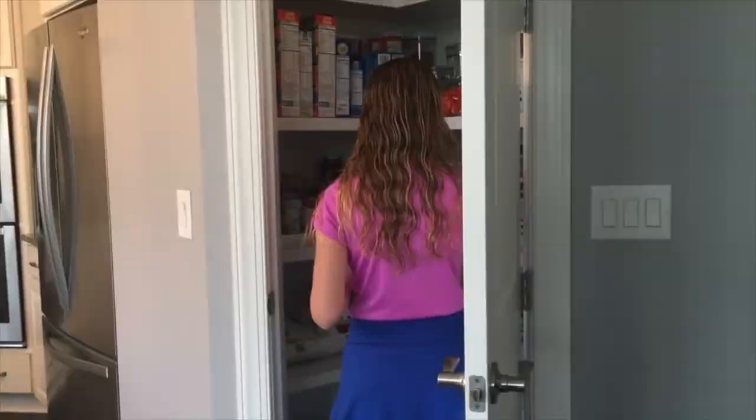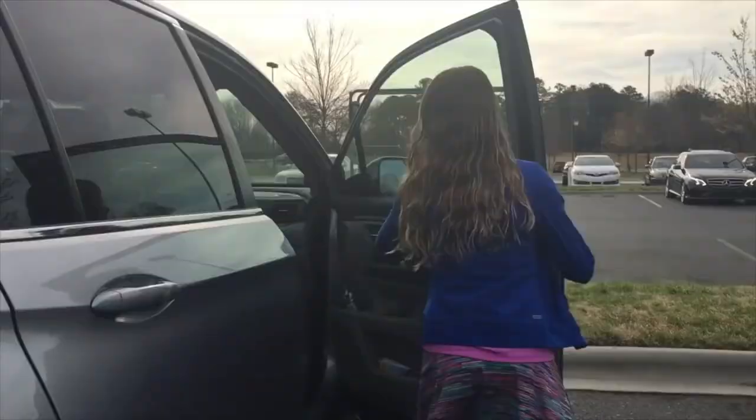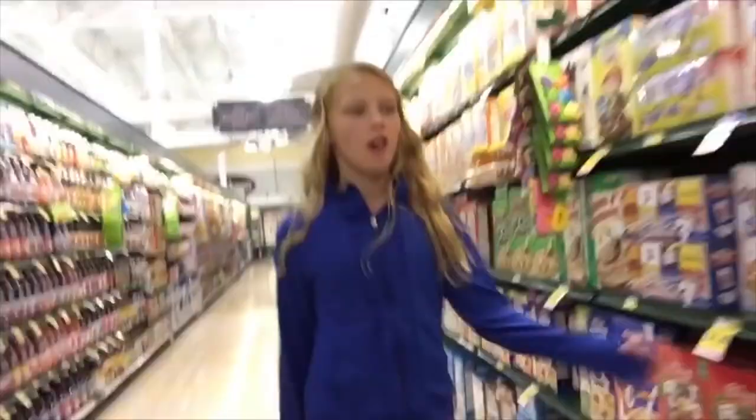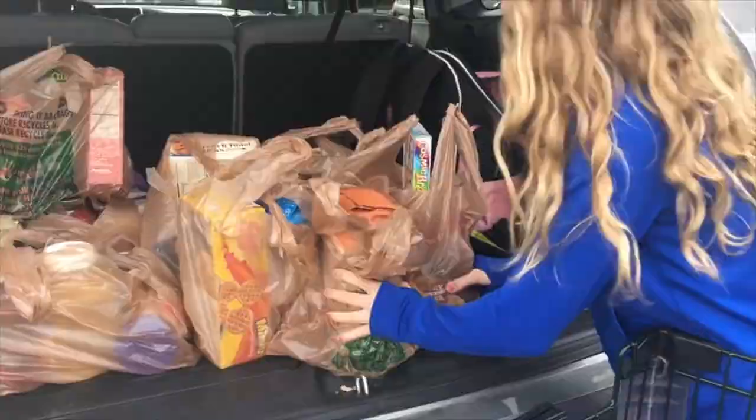I head downstairs for breakfast but before I eat, I'm going to run to the grocery store with my mom. We get eggs, milk, strawberries, and some other major things plus the things I want for breakfast. I grab a cart and we get to shopping. I check my Musical.ly and Instagram while there, and then we're out of there in less than 20 minutes — we're pretty fast without my brothers.